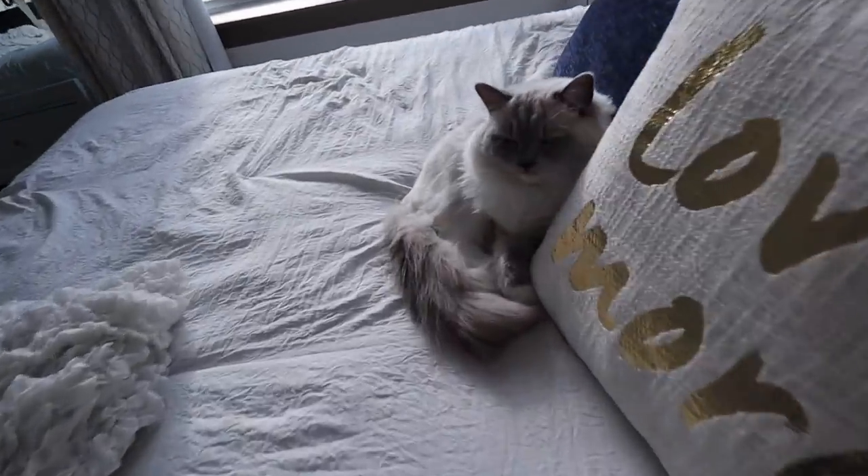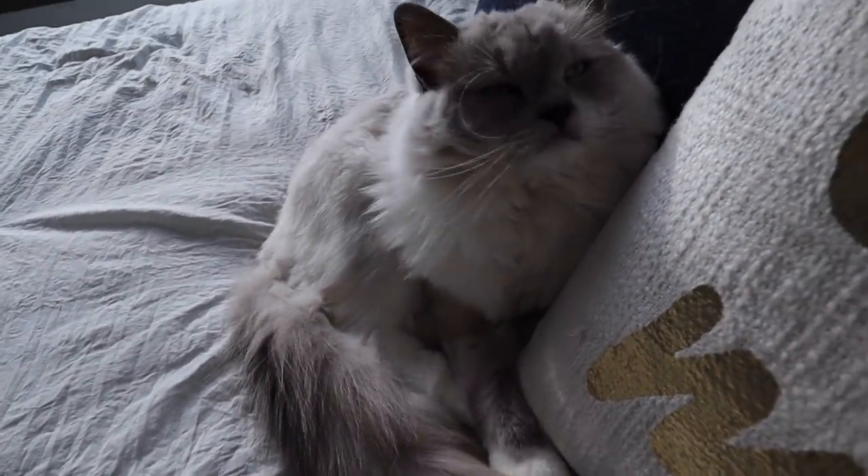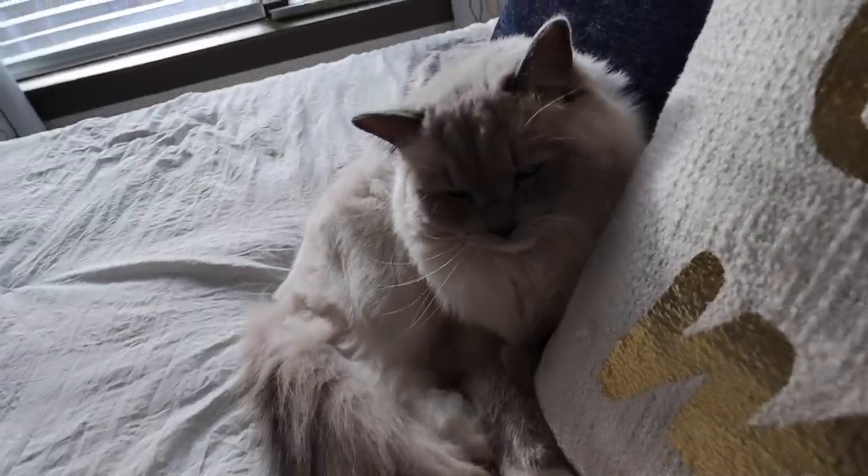I'm back home, yay! Class is done. I literally only have two classes — I don't want to be complaining — but I come home and look at Marley just chilling. Hello honey, did you find a spot? You're so cute.